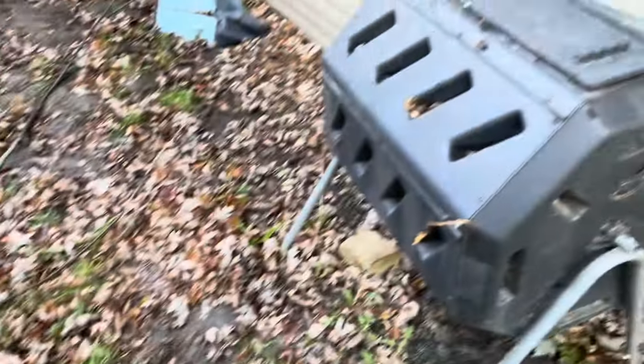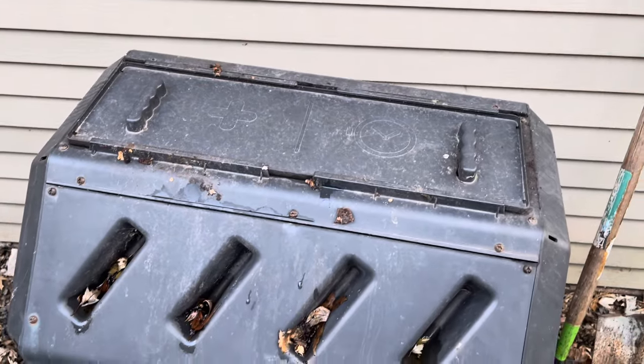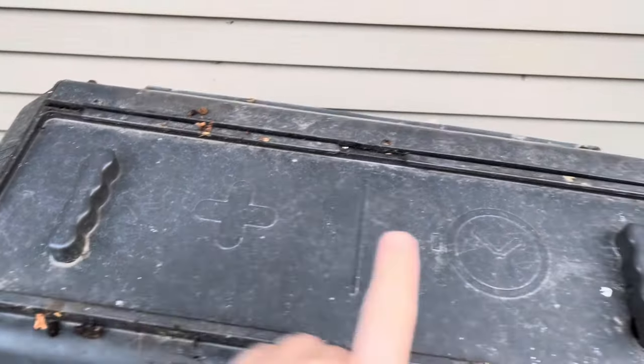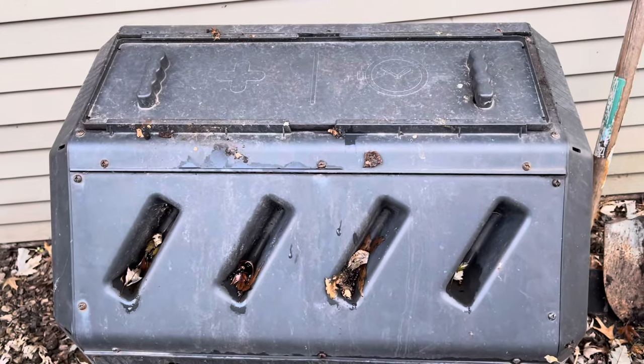We also have our compost bin right here — this is where all of our black gold is made. We have one side that we fill, and this side is waiting. Once we empty one side we swap it, and all of that goes into our garden. We got kind of a special treat this year — today is the 26th, and yesterday here in Illinois it was like 60 degrees. I've never had such a warm Christmas. Today it's a little chillier but I wouldn't call it cold — it's like 40 degrees.